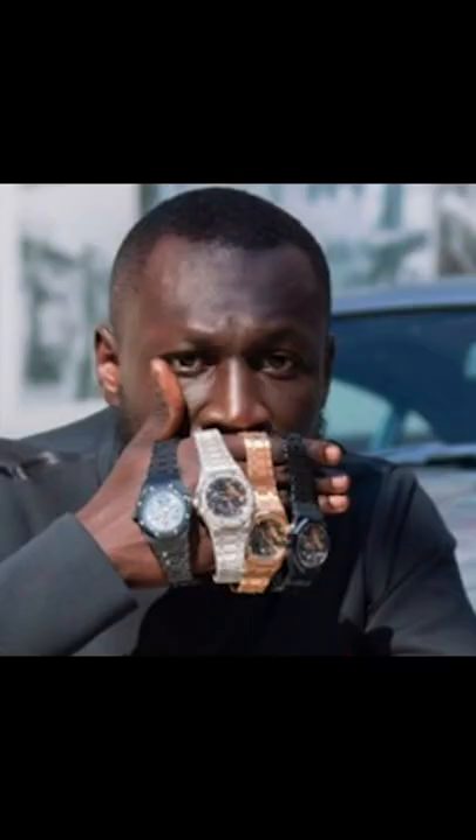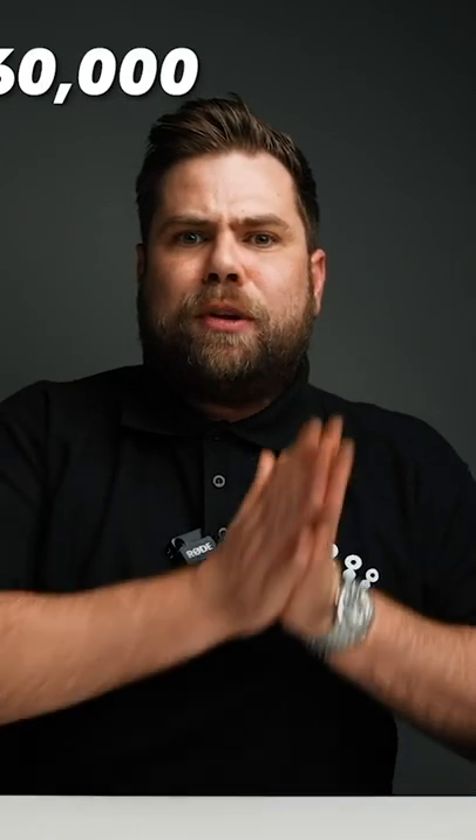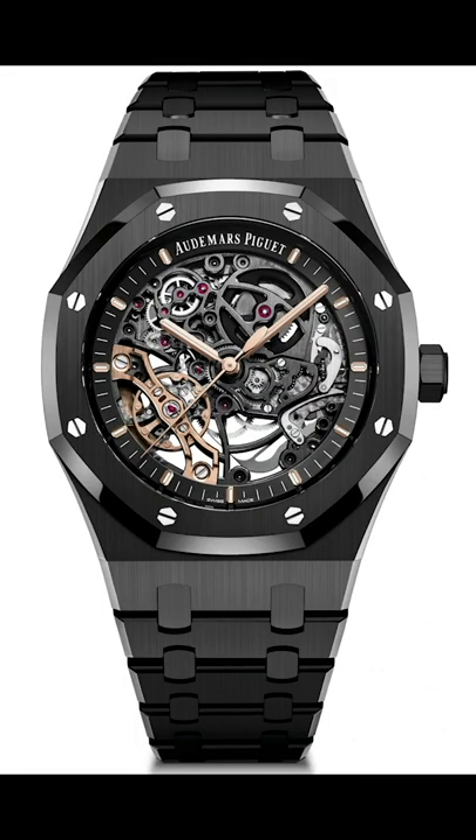Number three is the Audemars Piguet Royal Oak openworked double balance wheel in rose gold — no doubt, that watch is worth between 270 and 290 thousand dollars. Last but definitely not least, the Audemars Piguet Royal Oak double balance wheel in full ceramic, worth between 440 and 460 thousand dollars. That's a lot of money.